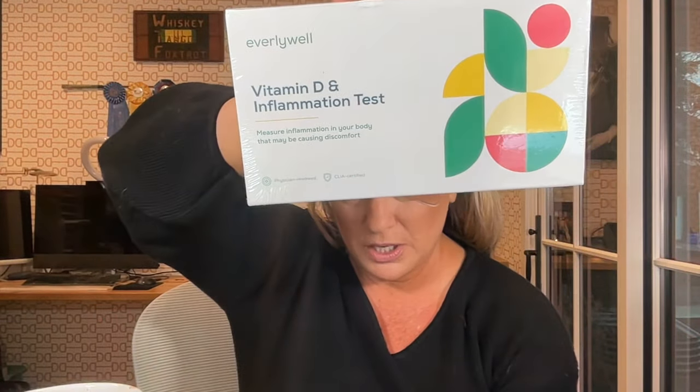Also — I ordered an at-home vitamin D level test for me and my husband. I forgot to get my levels checked at my annual physical. Living in the Midwest with clothes on most of the time when outside, I'm really curious where my vitamin D levels are. I want to make sure we're both at an optimal level because that's key to so many bodily functions and immune health.